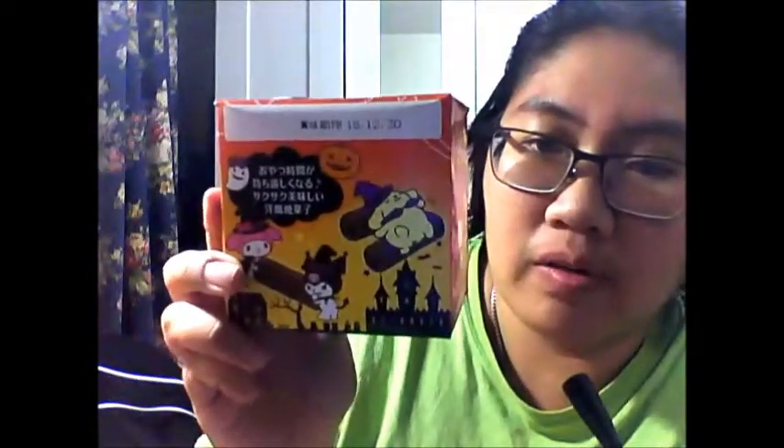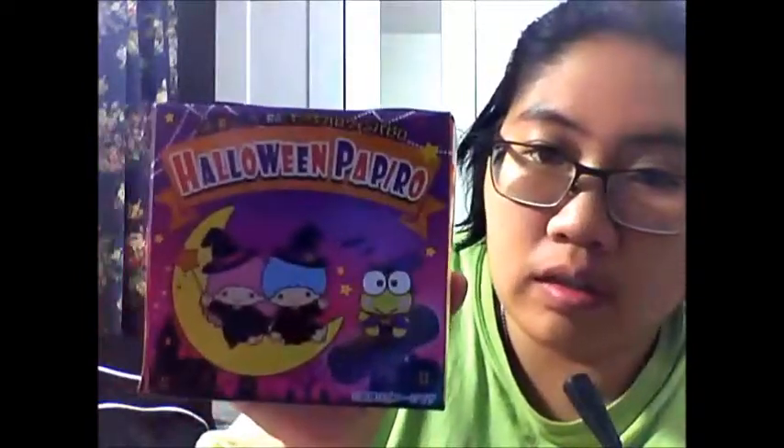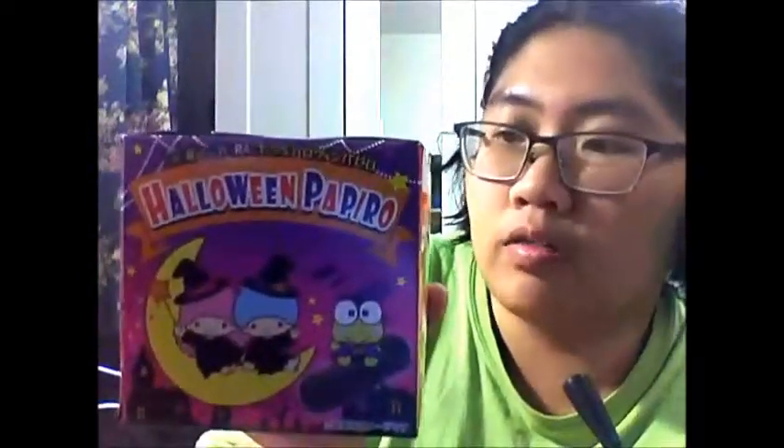We got two really big boxes here. The first one is the Sanrio Halloween Papiro — it looks like a chocolate roll. There's the front with Hello Kitty and Cinnamoroll, the side with Pom Pom Purin, My Melody, and one I don't know the name of, and then the Yummy Twins and Keroppi.